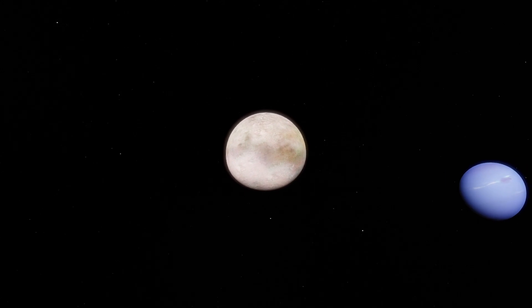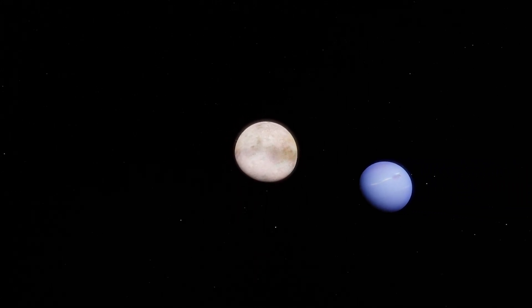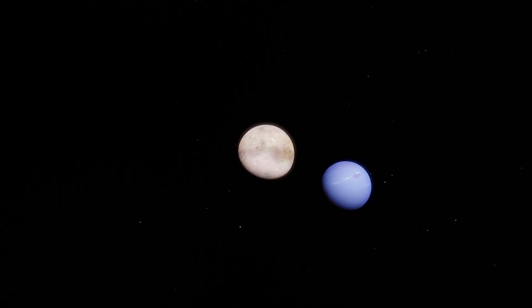This is due in part to its high albedo, around 0.8, which means that little of the Sun's poor light is absorbed.